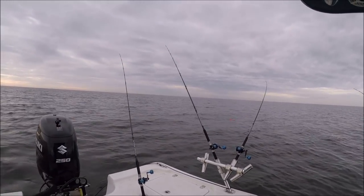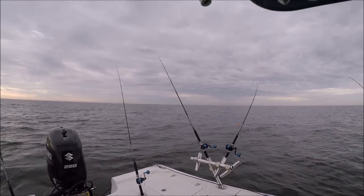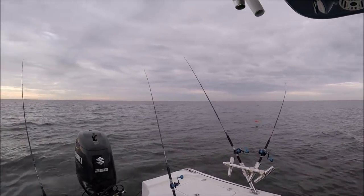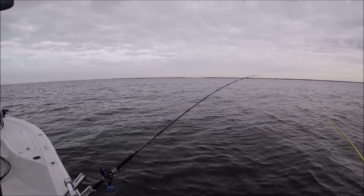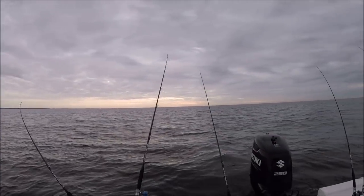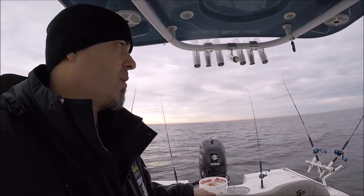We're out here pulling planer boards on the Chesapeake and everything we do out here is about covering water. There's no structure you can see — no rock piles, nothing really. It's a big flat bottom. We're just following some contours, but the name of the game is to cover water, get our spread as big as we can, and move as quick as we can while still presenting the bait the right way.